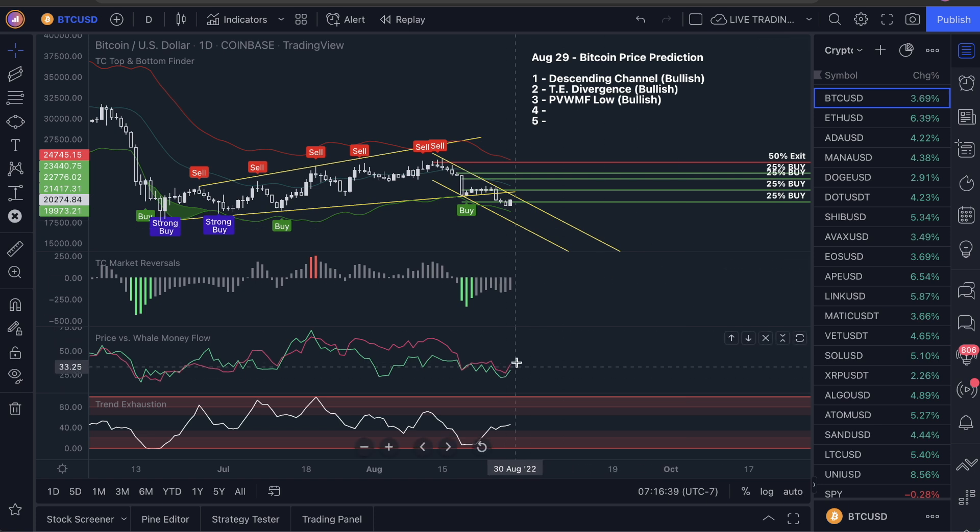I would not be calling this bullish if this was up here — if this was up here, we'd have to call this bearish. If this was all the way up to the top, we'd have to call it bearish. If this was an ascending channel, we'd have to call it bearish. So these really are — I truly believe — undisputed bullish signs in the market, but we have two more left.